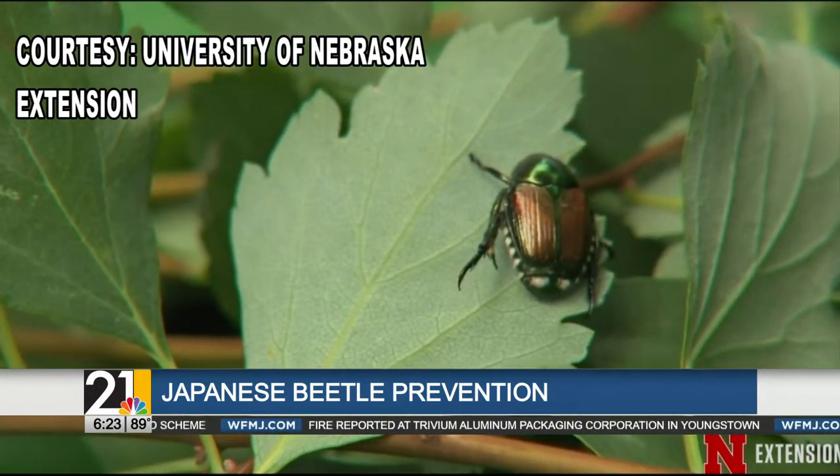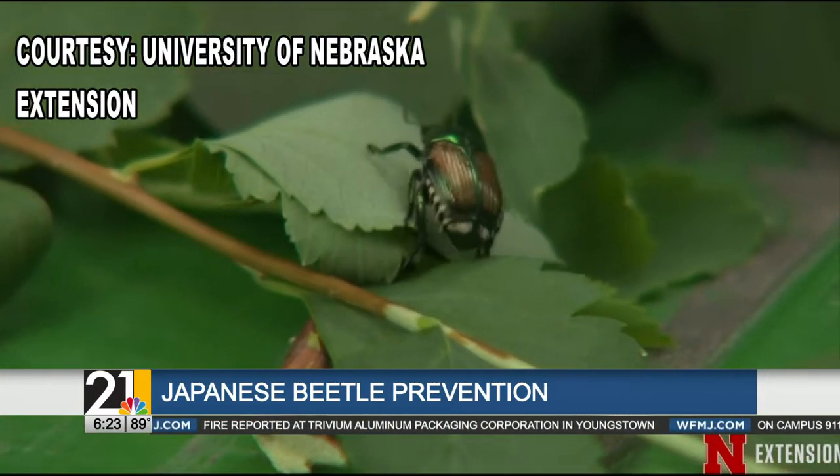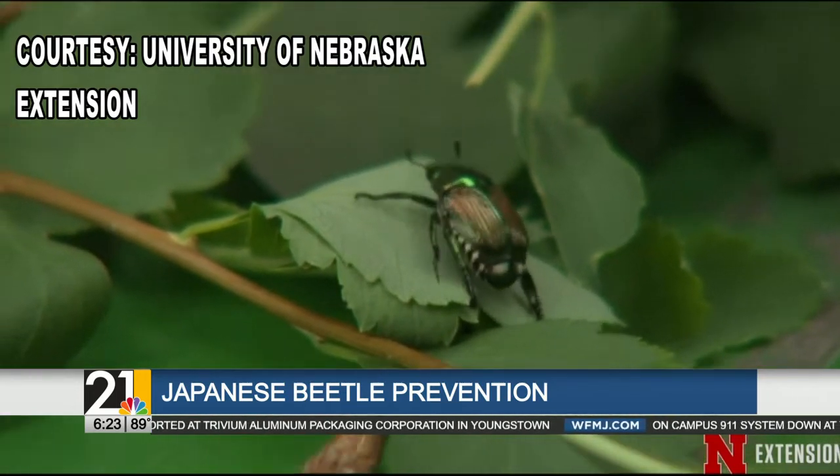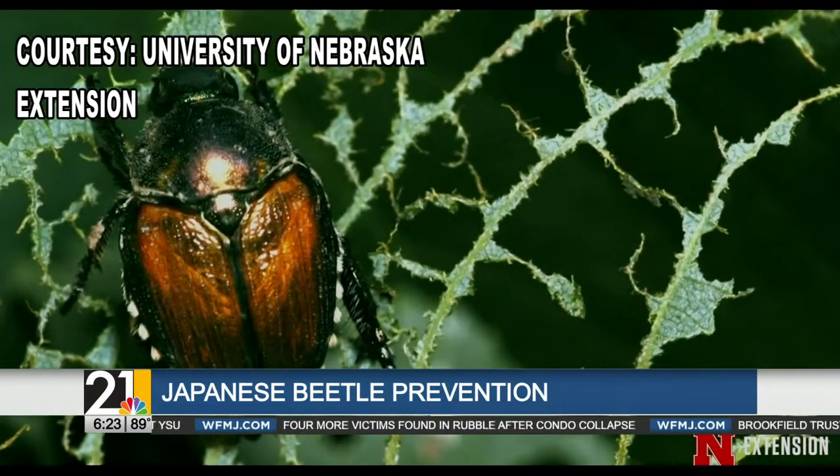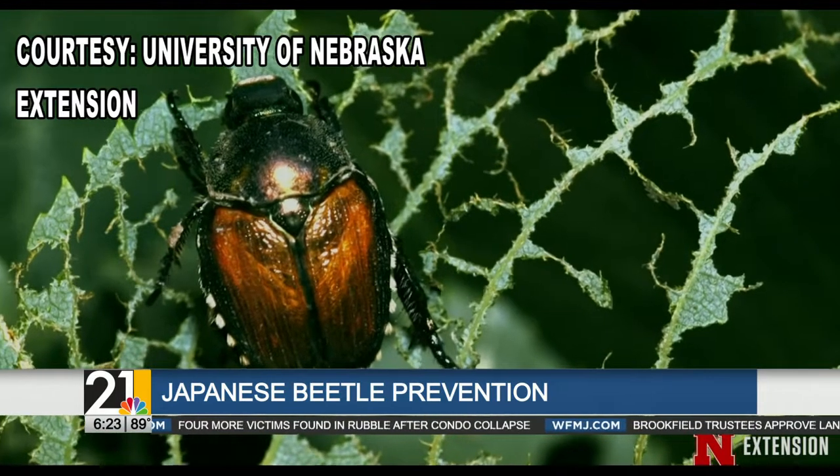Japanese beetles seem to be everywhere this time of the year and they could pose a serious risk to plants and shrubs around your home. Most of what the adults are going to be doing is basically creating more of an annoyance in the appearance of the plant. So when adults feed, you typically see the almost lacy or skeletonized leaf.